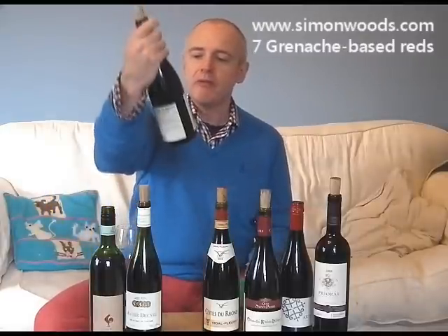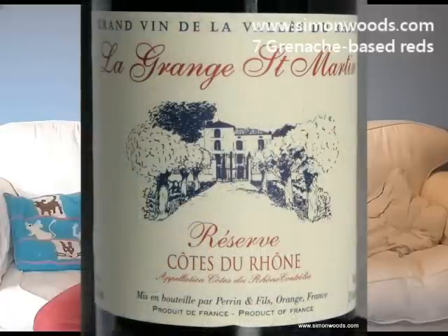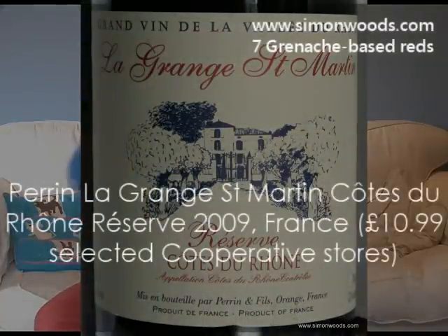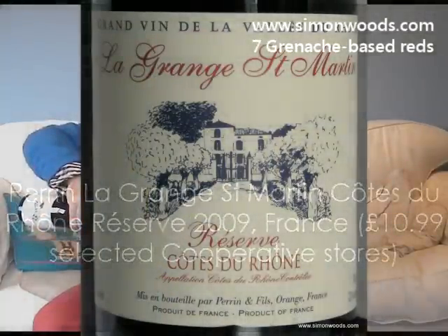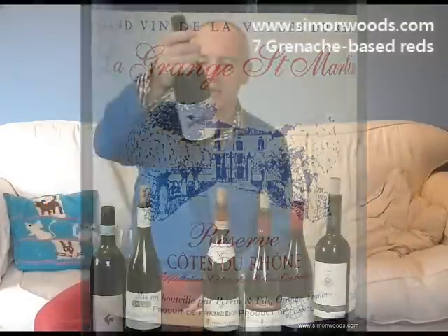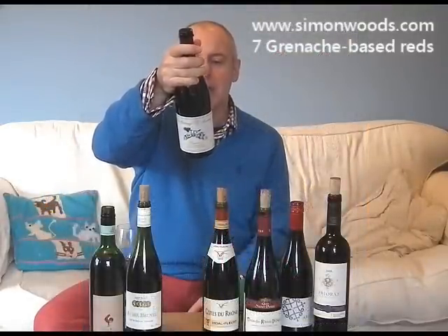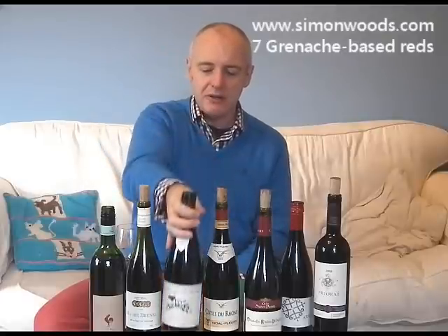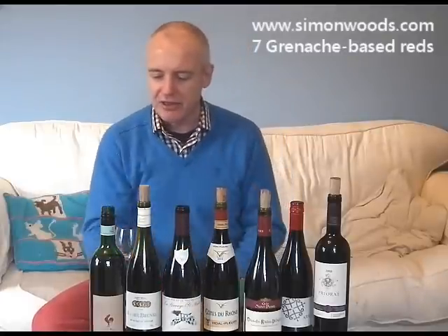Let's see whether that's the case on these two Côtes du Rhône. First one is La Grange Saint-Martin, a reserve Côte du Rhône by Perrin et fils. The Perrins are the people behind Chateau de Beaucastel. This isn't declassified Beaucastel by any means, but it's been created by the Perrin family. The blend is Grenache, Syrah, Mourvèdre, and others.